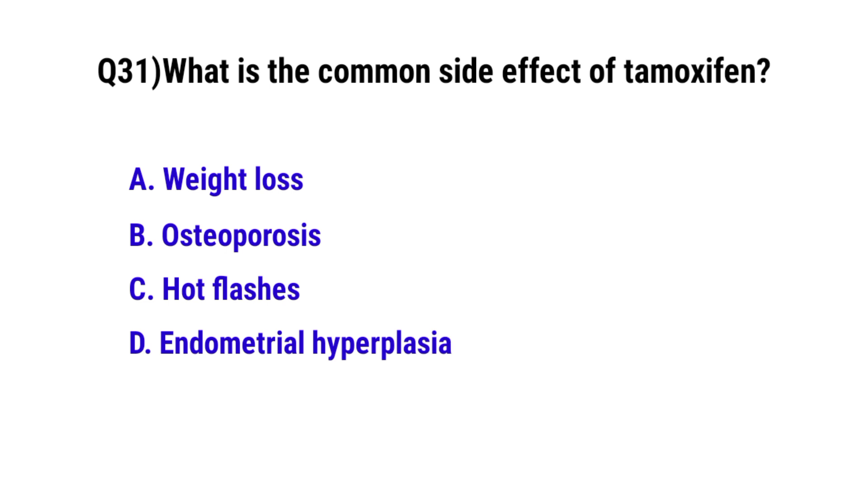Question number 31. What is the common side effect of Tamoxifen? The correct option is C: Hot flashes.